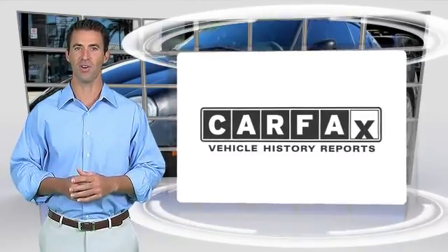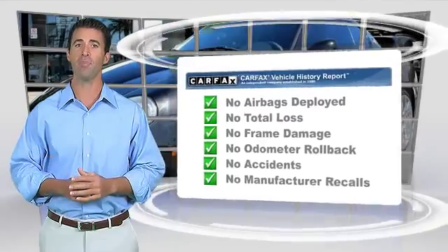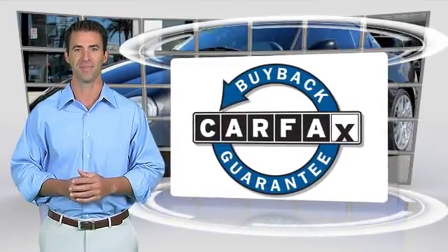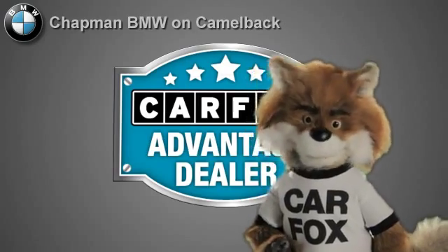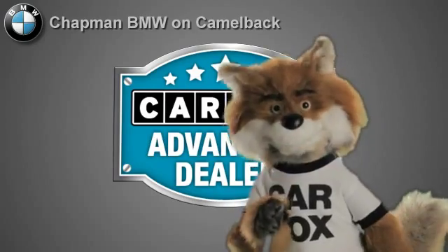Here's another high quality vehicle with the Carfax Vehicle History Report. Be sure to find a complimentary copy of this report online or contact the dealership. This vehicle qualifies for the Carfax Buy Back Guarantee. Just say show me the Carfax at Chapman BMW on Camelback — a Carfax Advantage dealer.